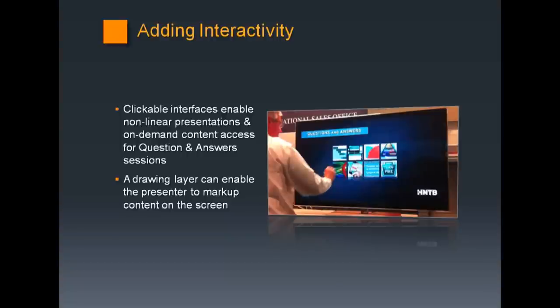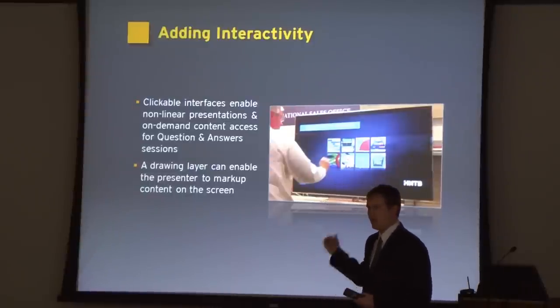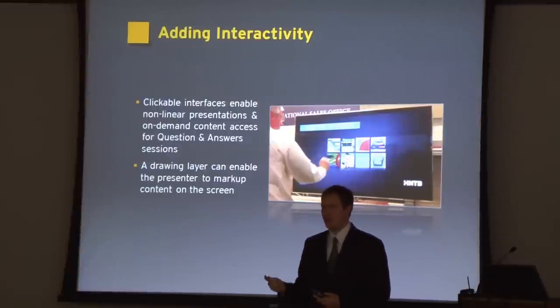The next thing we're trying to implement is interactivity during presentations. Instead of talking to slides, we can actually touch the slides. You can physically turn any projector or space on the wall into an interactive object. If we projected on this same screen here, I can turn this projector into a touchscreen in about 10 minutes using software we enhanced in-house.